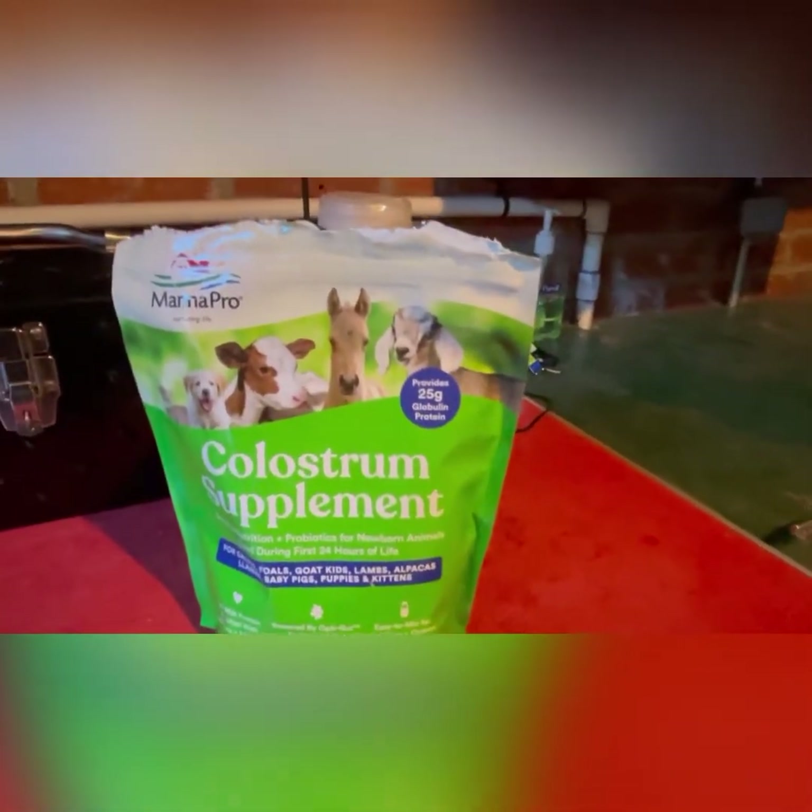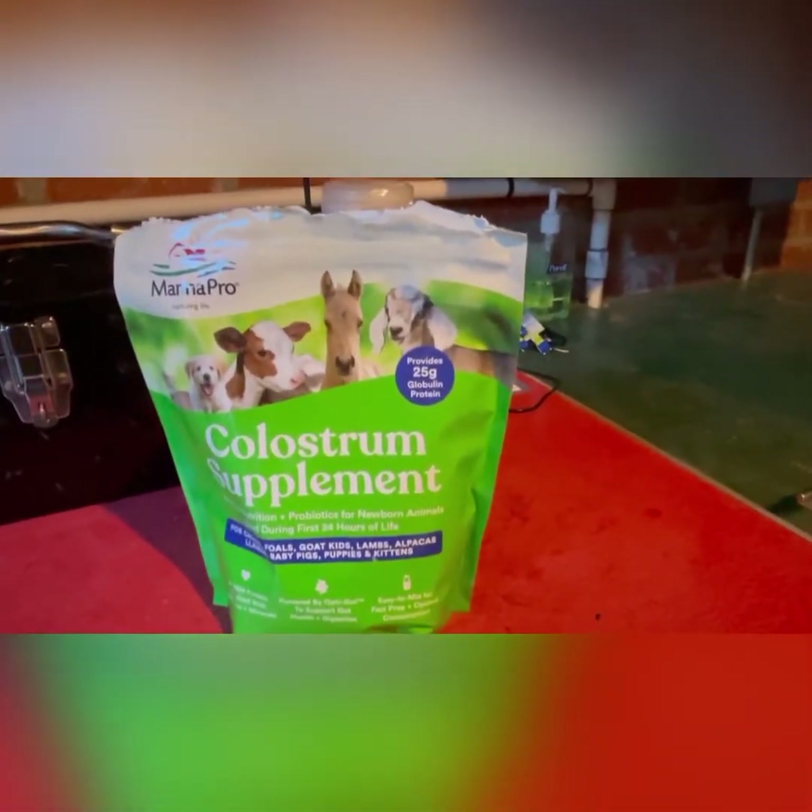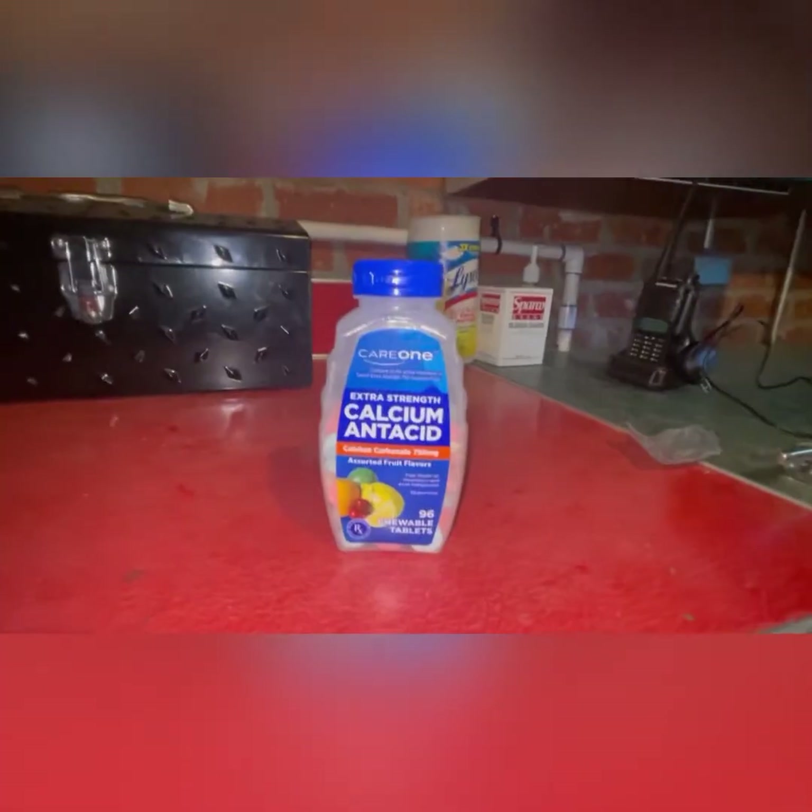Just keep feeding them colostrum anyway. This is one of the most vital things you need to have.